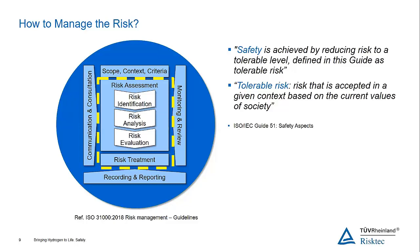How do we actually do that? We start with identifying the risk — what is the source of harm? We analyze the risk to see what the causes and consequences are. And then we evaluate the risk to see whether our designs have managed it effectively.